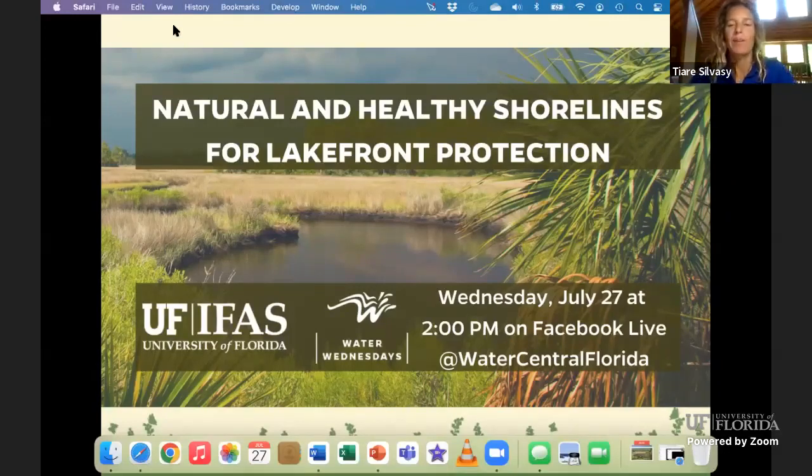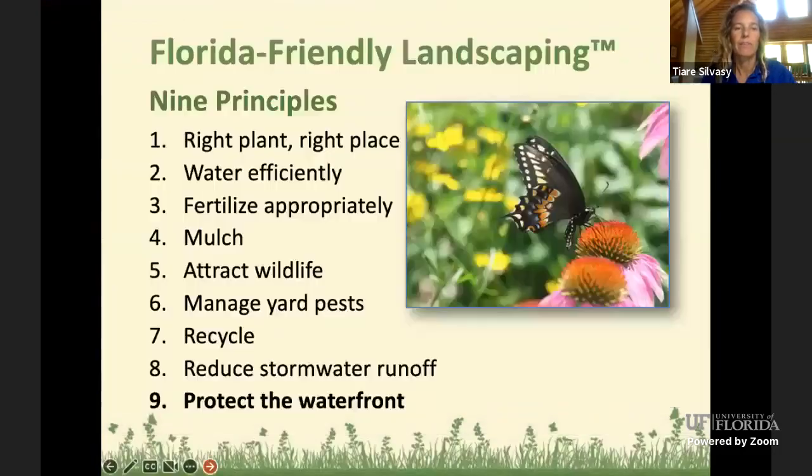Thank you, and happy to be here on this beautiful summer day talking about natural and healthy shorelines for lakefront protection. Today we're going to cover mostly plants — beneficial plants and plants you might want to remove from your lakefront — and this also applies to stormwater ponds. I am the Florida Friendly Landscaping Agent. The Florida Friendly Landscaping Program is based on nine principles for a beautiful and environmentally friendly yard. The principle we're covering today is number nine: protect the waterfront.